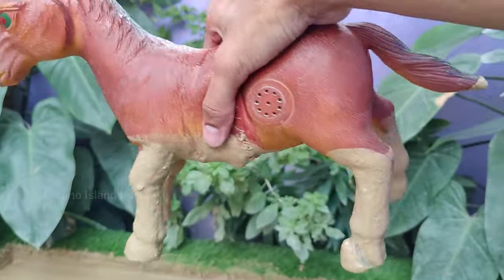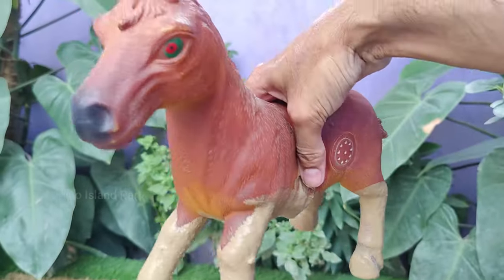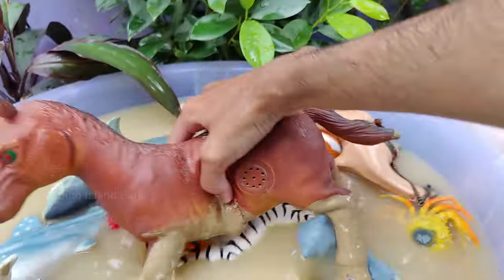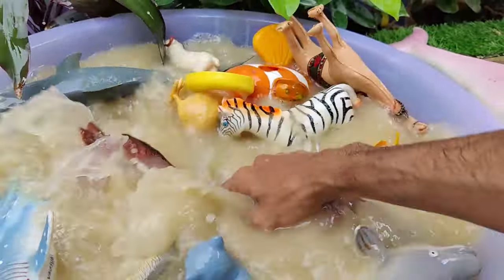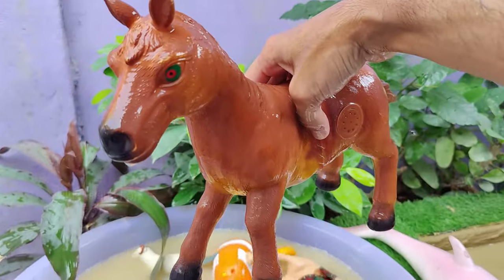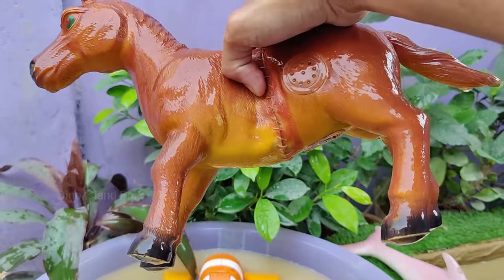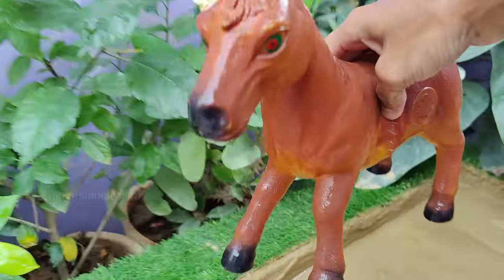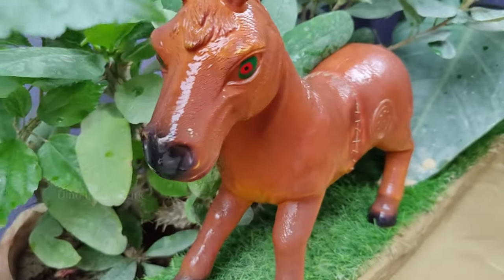Horses have a panoramic vision, meaning they can see almost 360 degrees around them. Horses are social animals that form strong bonds with others, both within and outside their herd. Horses have a unique sleeping pattern called polyphasic sleep — they sleep for short periods throughout the day and night, totalling about 2 to 4 hours per day.